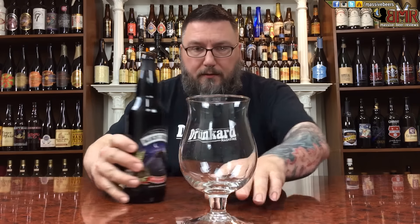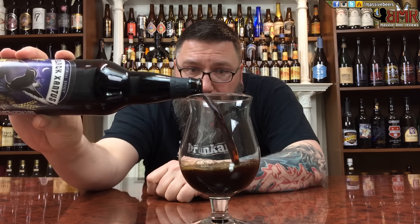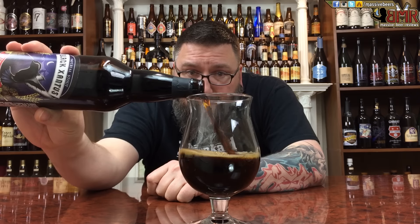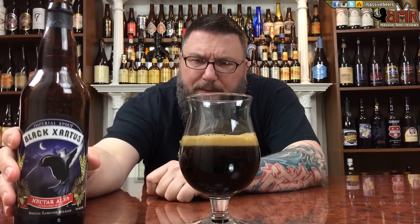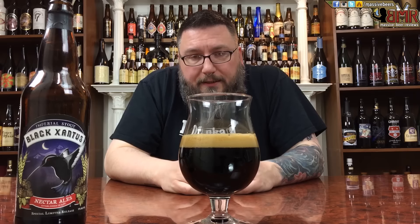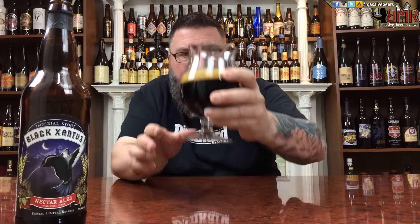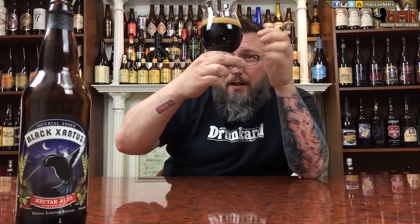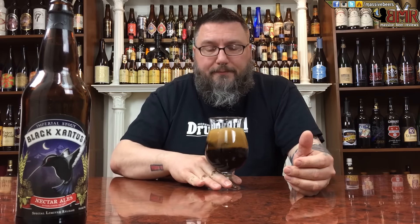Expecting this to come out black as black, but it's pretty damn dark without being super black. Finger-full of head, decently creamy top — coffee colored, which is what I like my coffee to look like. Body-wise, it's dark, pretty dark, but there's just a little bit of color around the edges — a little bit of brown, more brown than ruby red. Looks like an imperial stout.